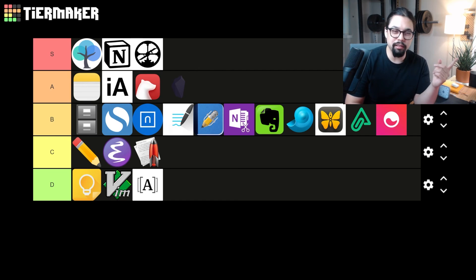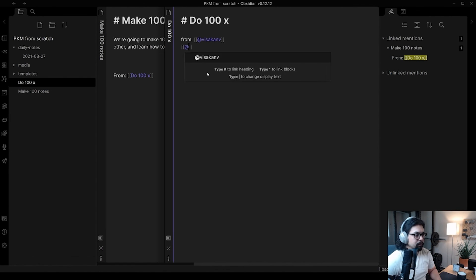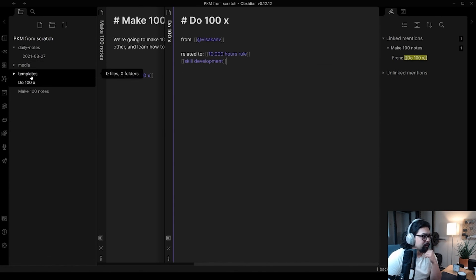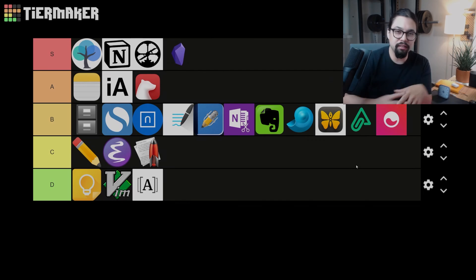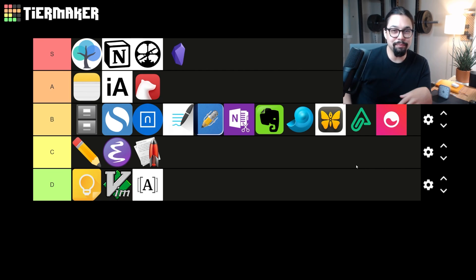And last but not least is Obsidian. I've been playing around with Obsidian lately on my second channel where I'm building a PKM from scratch, and I like it a lot. It's got similarities to Roam — bi-directional linking and an emphasis on networked thought — but there are obvious differences: it's page-based rather than block-based, and it uses Markdown for formatting. I really like how easy it is to install plugins, change themes, how responsive the dev team is to wanted changes, and how nice the community is. I'm putting Obsidian in S tier also. So that's my note-taking tier list — if you think I put your favorite note-taking app in the wrong slot, you're wrong.